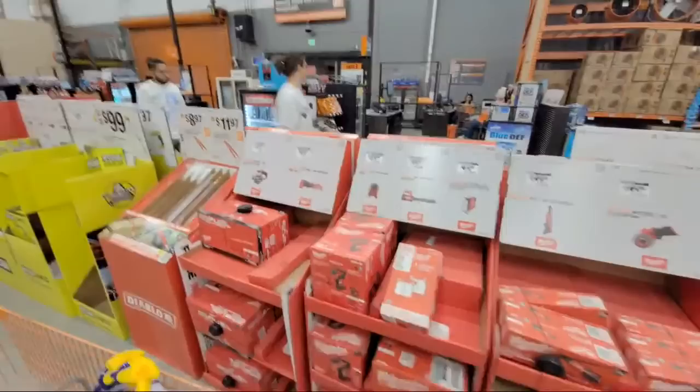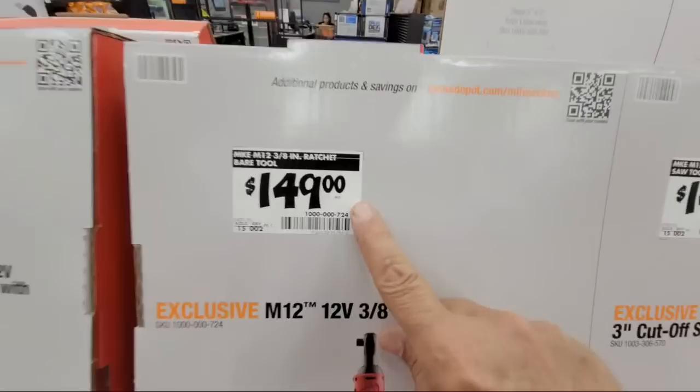Remember, just because you see a display like this doesn't mean you're getting great prices — this ratchet here is at full price.